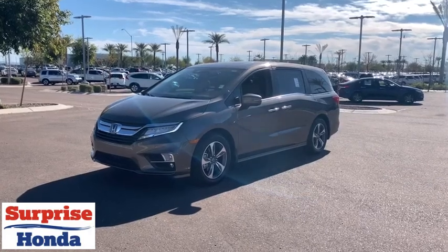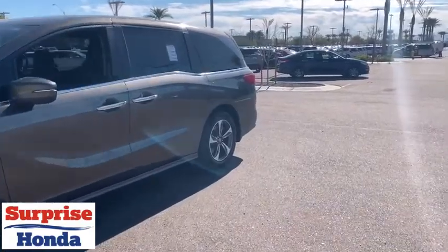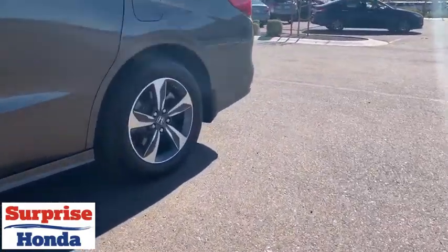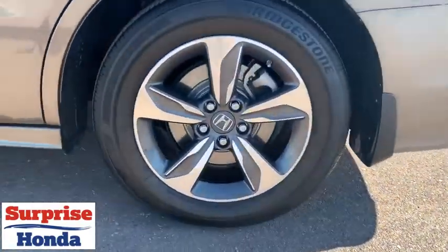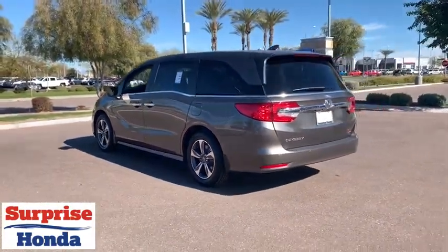Stop by and take a look at the 2018 Honda Odyssey. The Honda Odyssey is a showcase of distinguished style, captivating technology, and advanced safety features — a must for all families. This vehicle has less than 4,000 miles.